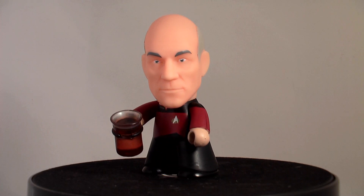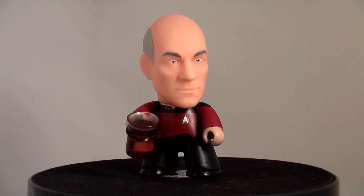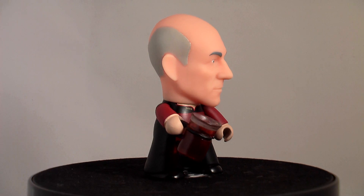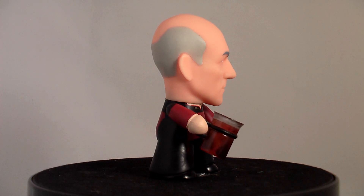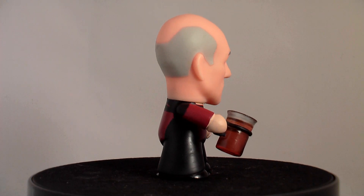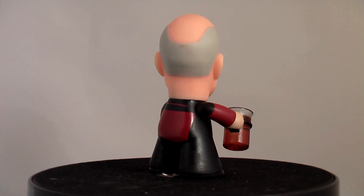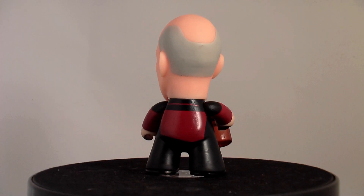Jean-Luc comes with the usual minor articulation and a cup of tea as an accessory. Like always, these feature unflattering squat bodies and detailed but oversized heads, which is the standard for Titans. As accessories go, a cup of Earl Grey tea is on the weaker side, as a phaser or communicator would have been more exciting.